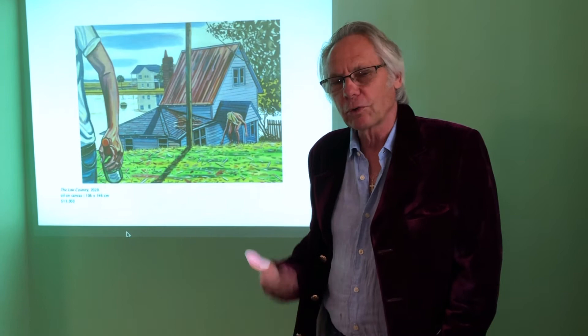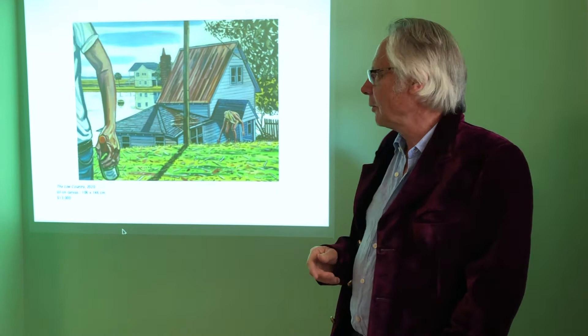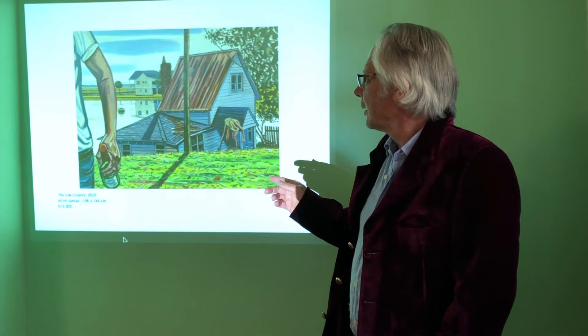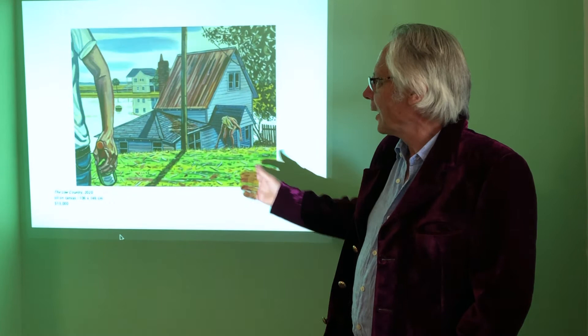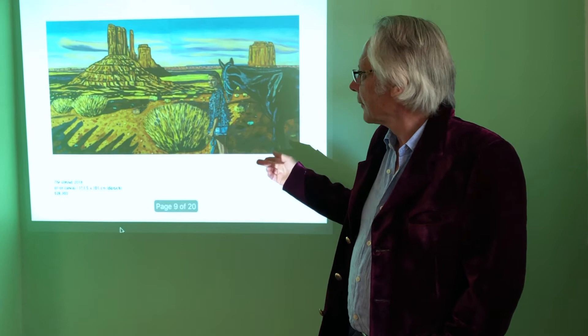We spent time in Georgia because my wife had a teaching position at the Savannah College of Art and Design, so we had to settle there for a while. Eventually we moved half an hour outside of Savannah to Wilmington Island. There's a big marsh area which our house backed onto, and there are some houses damaged by cyclones a couple of years before. This is one of them, and it made a very good backdrop for a painting.